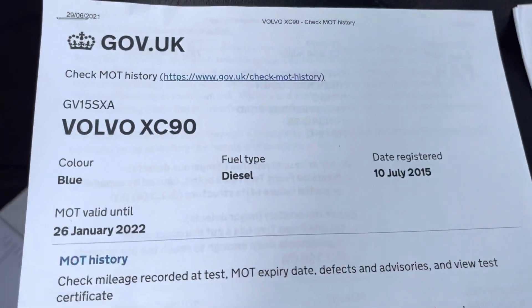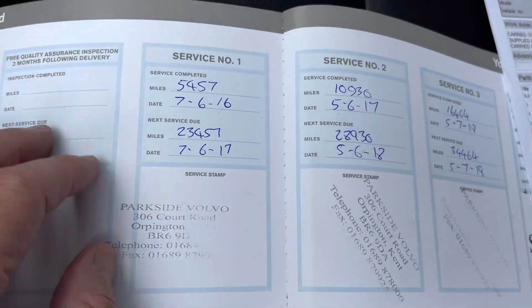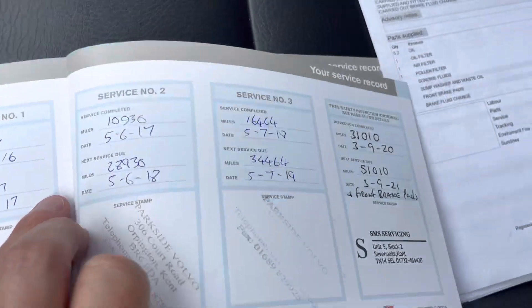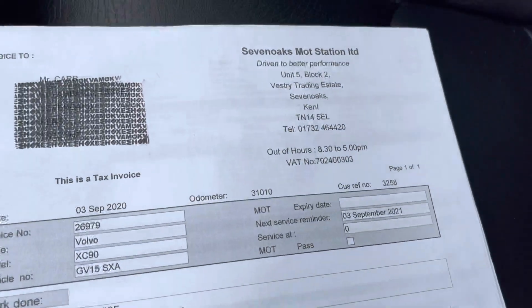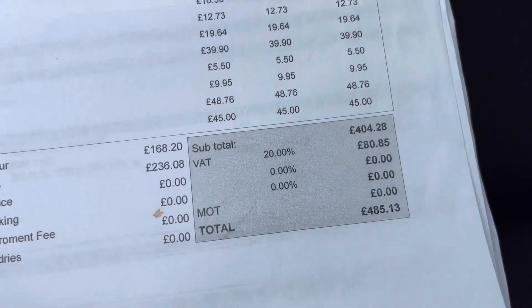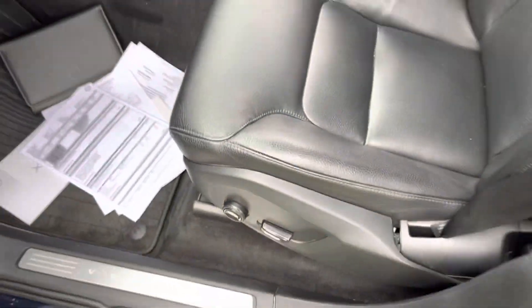There's no outstanding consumer finance or accident history with the car. We've got the MOT records — it's road-legal until January 2022 — and all the mileage is as it should be with no outstanding safety recalls. There's an original Volvo service book showing the PDI and services one, two, and three. The fourth Volvo service invoice is here, and the last service was carried out by an independent specialist in Sevenoaks — looks like it had a major service at that point, quite an expensive bill. So it's a five-service history car.